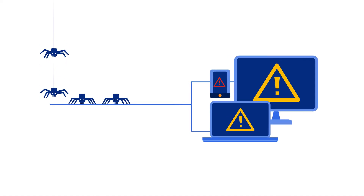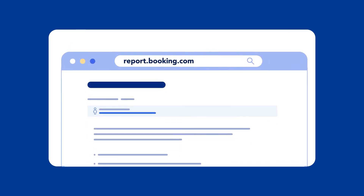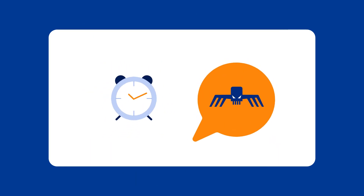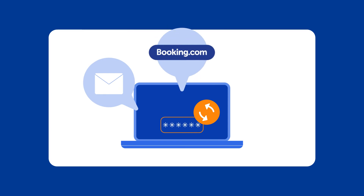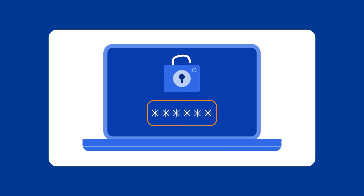What to do in the event of a security breach? If you suspect that a security breach has occurred on your Booking.com account, it's essential to act quickly. Notify our security team immediately at report.booking.com. Our team will investigate your reports and update you on the outcome. The sooner you report a threat or a breach, the quicker we can help protect your account and your guests' data. Reset your passwords for your email account, Booking.com account, and any third-party vendors. Remember to always use strong, unique passwords for each account.